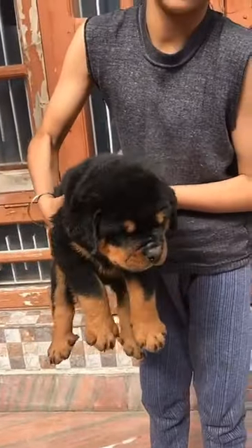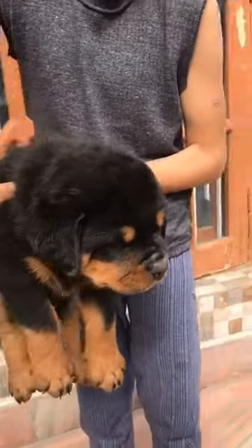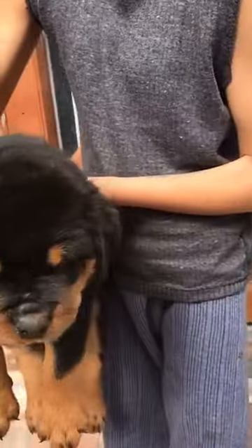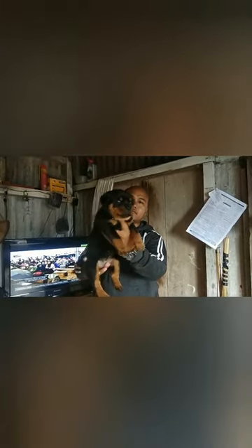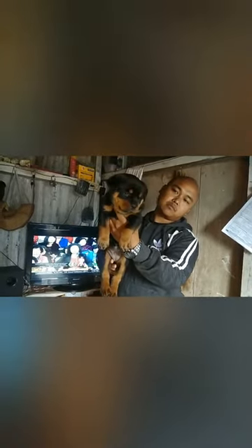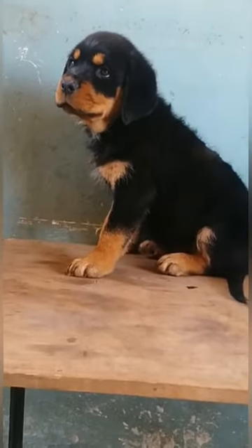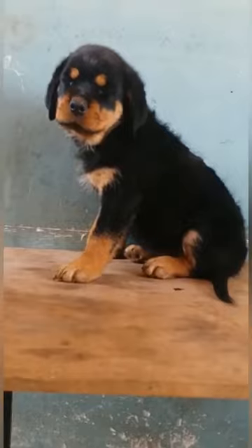Hello friends, we are going to check the Rottweiler when we are getting a puppy. We have a German breed and an American breed. We are getting a German breed in India. We are getting a head size, a bone, and a type of strength.